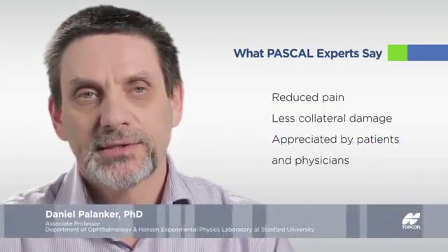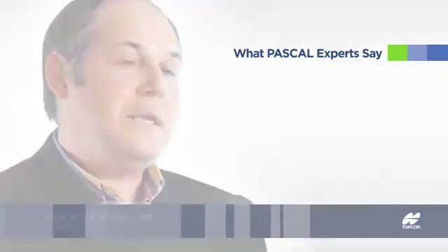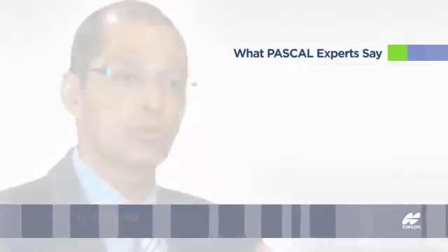This full benefit turned out to be very important and immediately appreciated by patients and by physicians, and this really became one of the major drivers of pattern scanning and shorter pulse photocoagulation. The scanning capabilities of PASCAL laser photocoagulation have allowed us to treat patients much more confidently. The tool itself is amazing in that it has great applicability now and will have even more applicability in the future. It's really redefining a device that we've known for a long time.